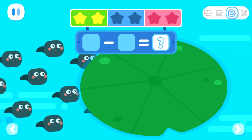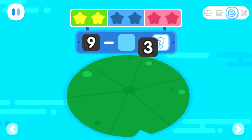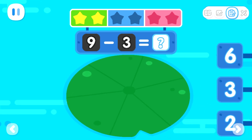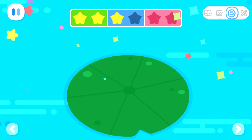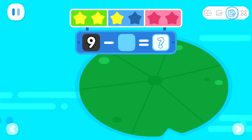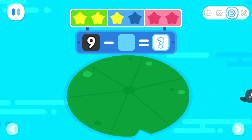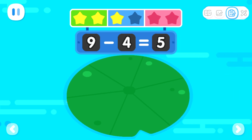Nine tadpoles swim under the lotus leaf. Three tadpoles swim away. How many tadpoles are left under the lotus leaf? That's right. Nine minus three equals six. Nine tadpoles swim under the lotus leaf. Four tadpoles swim away. How many tadpoles are left under the lotus leaf? That's right. Nine minus four equals five.